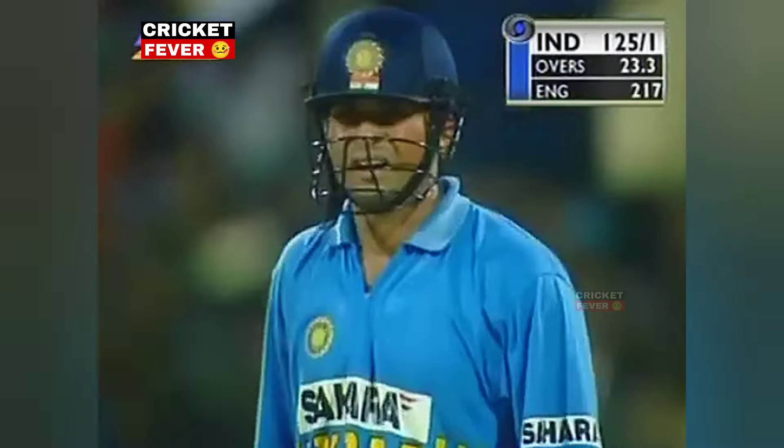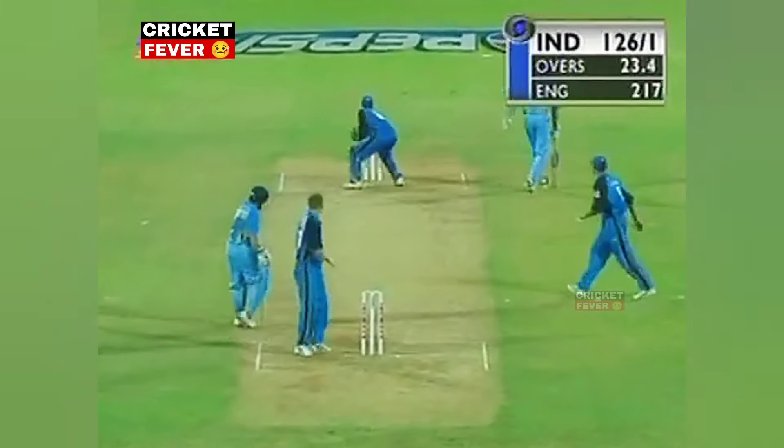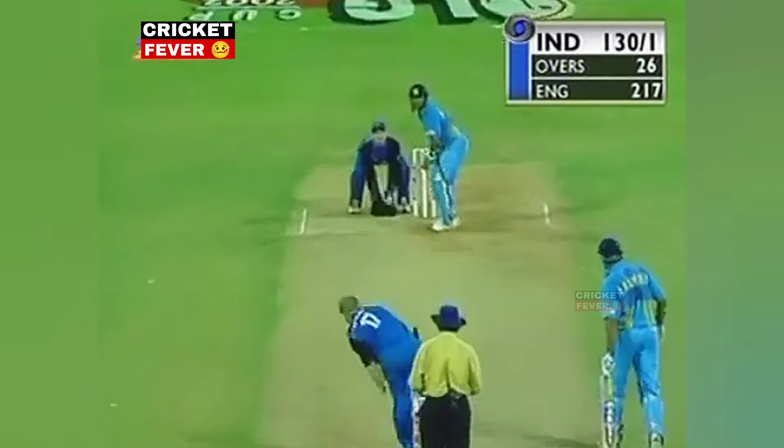Punched through extra cover — all his weight going forward into the shot. He's showing the full flair here — Sachin Tendulkar, thumping drive into his innings.